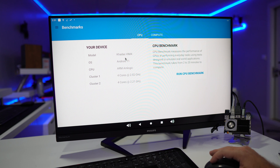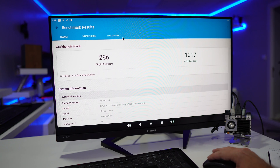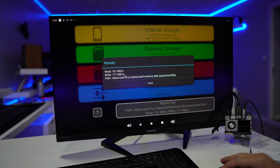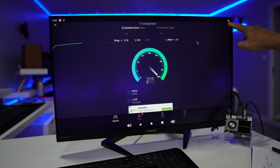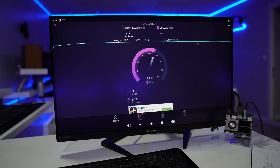Looking at Geekbench scores to get an idea of performance: a single-core score of 286 and a multi-core score of 1017. It's a really powerful mini computer. In terms of internal flash storage speed, it's quite fast — 161 MB/s on reads and 117 MB/s on writes. Ethernet will go over gigabit; in my tests I reached the limit of my connection, which is 500 Mbps down and 100 Mbps up. On Wi-Fi I was able to get 320 Mbps on download and 100 Mbps on upload.